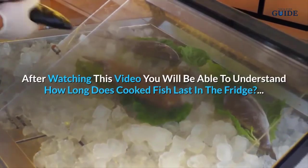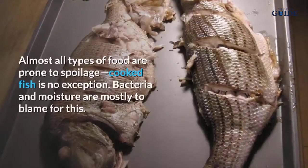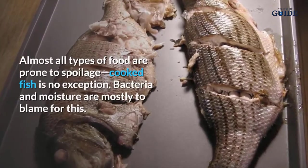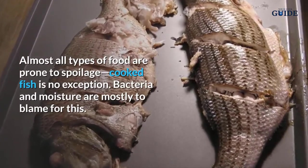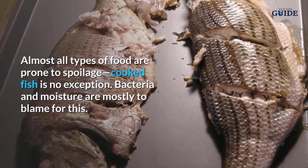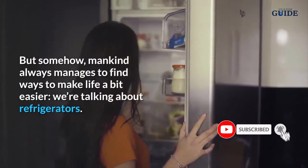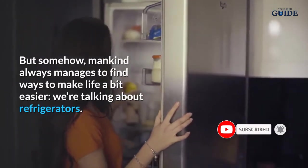After watching this video, you will be able to understand how long cooked fish lasts in the fridge. Almost all types of food are prone to spoilage — cooked fish is no exception. Bacteria and moisture are mostly to blame for this, but mankind has always managed to find ways to make life a bit easier: we're talking about refrigerators.